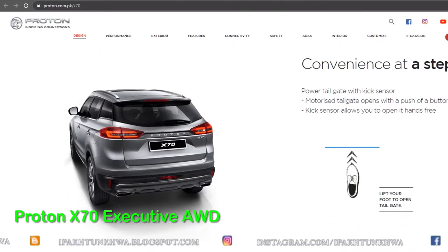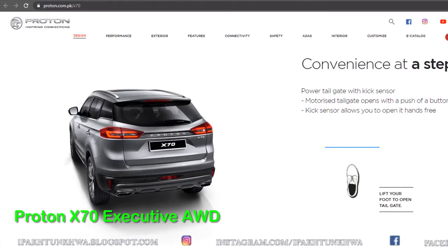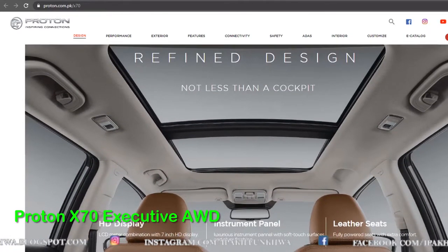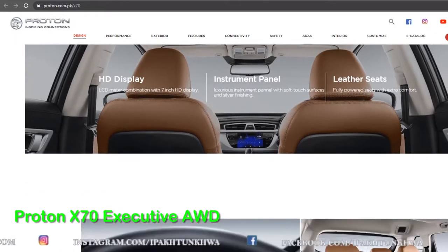The Proton X70 is the right-hand drive cousin of the Geely Azkarra. It is manufactured in Malaysia, was introduced there two years ago, and now assembly of the Proton X70 has begun in Pakistan under the new auto policy.